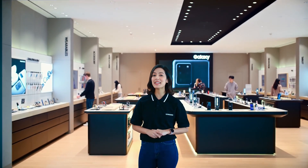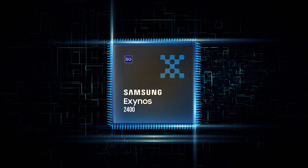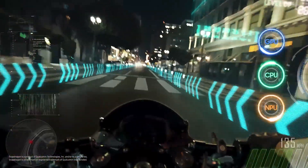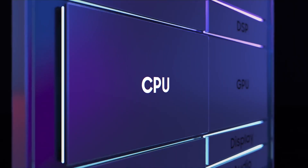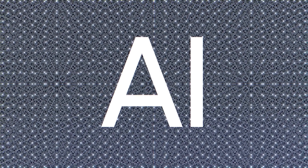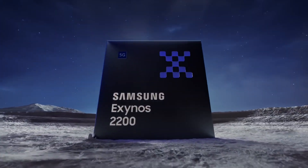But here's where it gets really interesting — Samsung has just revealed their trump card, the Exynos 2400. This processor is so incredible that they've decided to grace their upcoming Galaxy S24 series with its power. Samsung proudly boasts that it offers improved CPU performance by 1.7 times and AI performance by a staggering 14.7 times, compared to its predecessor, the Exynos 2200.